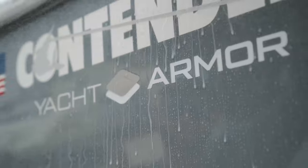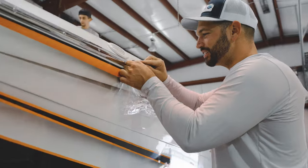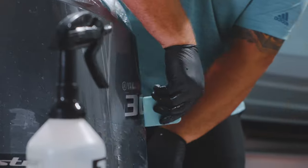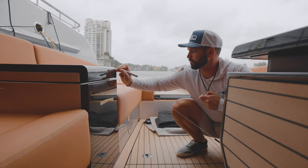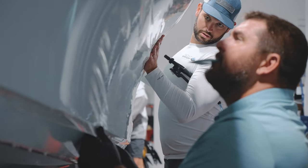In its inaugural year, Yacht Armor has stormed onto the scene, not only making its debut, but orchestrating a revolution in the boating industry with groundbreaking technology. This isn't just marine protection — it's a paradigm shift.